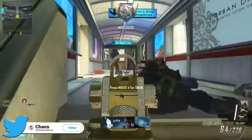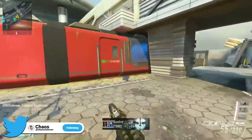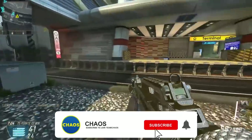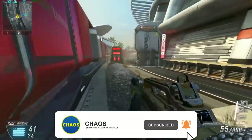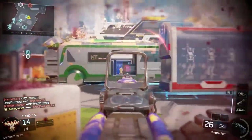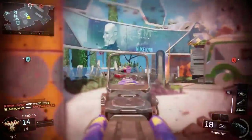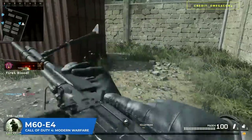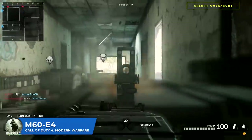What is up everybody, Chaos here. Today we're going over my picks for the worst LMG in every single Call of Duty, from CoD 4 all the way up to Modern Warfare 2019. Be sure to let me know in the comments what you think the worst LMG in CoD history is. Drop a like, and we are starting off with CoD 4 — the M60 E4.